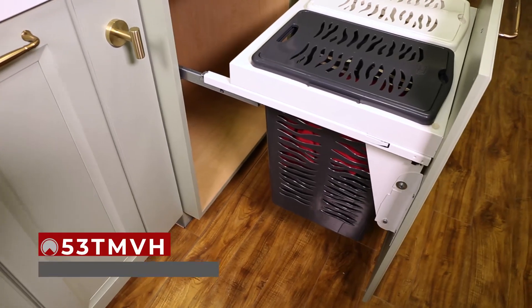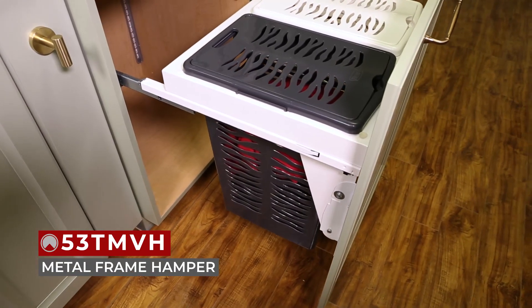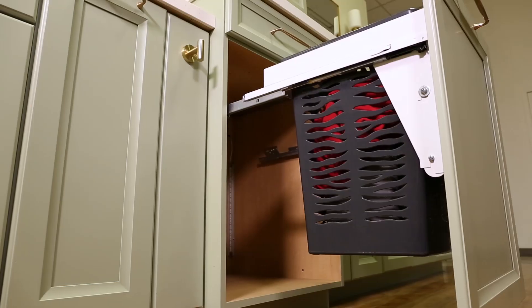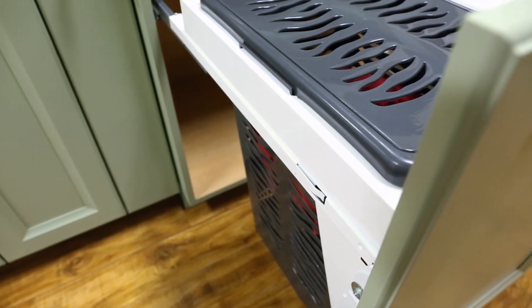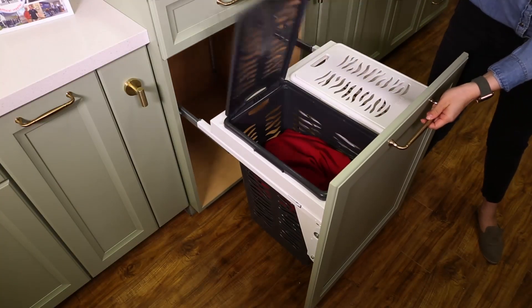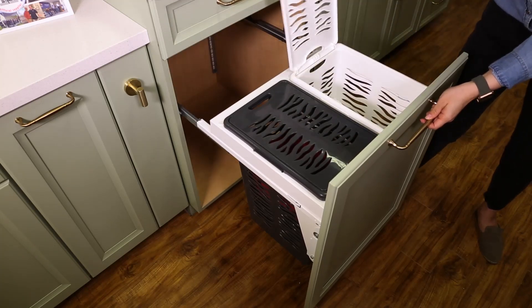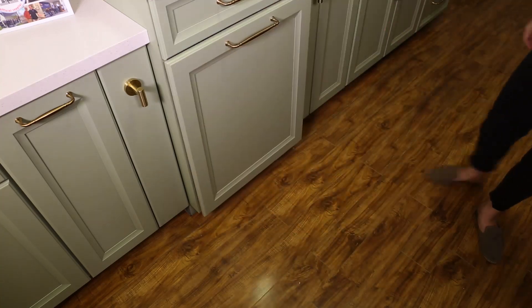Finally, in this base cabinet, we have a 53 TMVH metal frame hamper. Designed for full-access, 24-inch vanity base cabinets with 5/8-inch or 3/4-inch sidewalls, the 53 TMVH series powder-coated metal frame holds one white and one gray, 0.85-bushel hampers with lids. This sleek accessory features full-extension, 90-pound-rated under-mount slides with soft close and pre-assembled door-mount brackets.